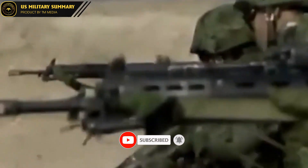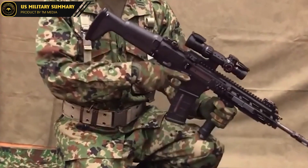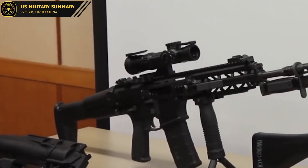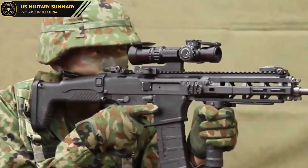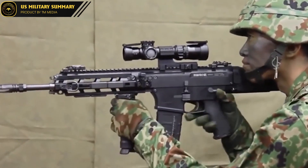In recent years, Japan has been investing heavily in its military capabilities, with a particular focus on developing new weapons and technologies that will give the country an edge in any potential conflicts. One of the most impressive weapons currently in development is the Type 20, a cutting-edge machine gun set to become a key component of Japan's military strategy. With its advanced features and state-of-the-art design, the Type 20 represents a major step forward in military technology and is likely to have a significant impact on both Japan's national security and the global arms race.